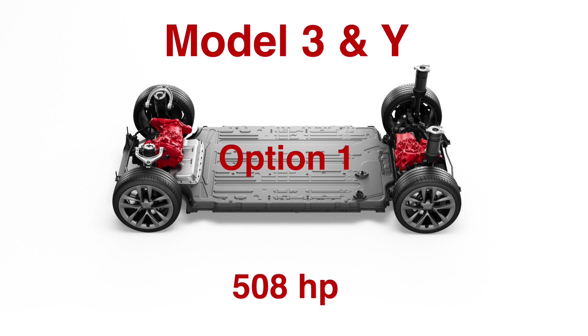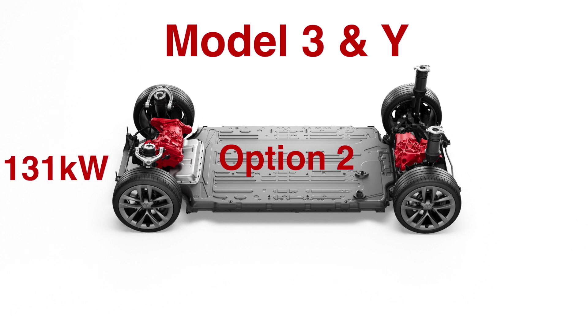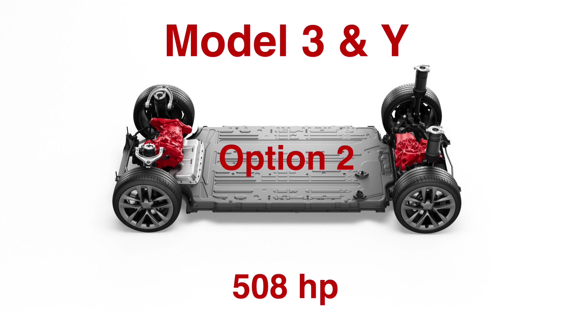However, I do have suspicions that the Model 3 rear is actually closer to the 247 kW already and Tesla is currently underrating it. Option two: switch the front motor to the existing Model 3 and Y rear motor, making the front and rear both 190 kW for a total of 508 horsepower. This would perform the same as the first option in the quarter mile.